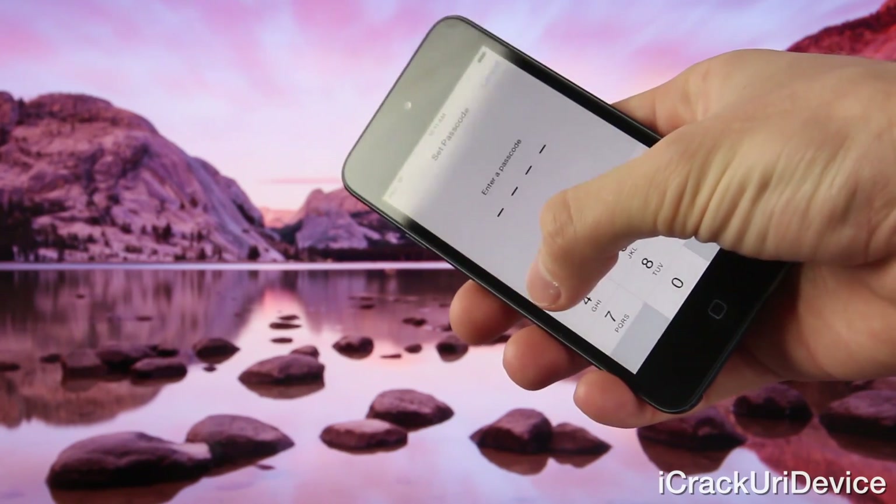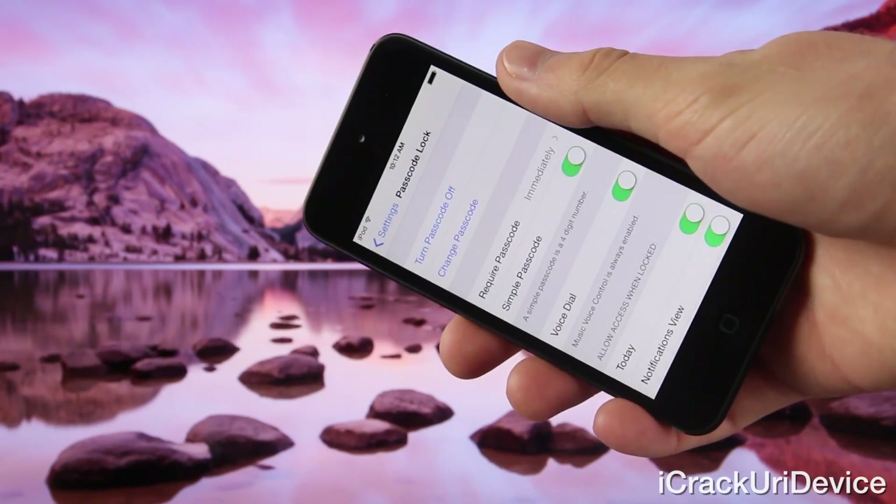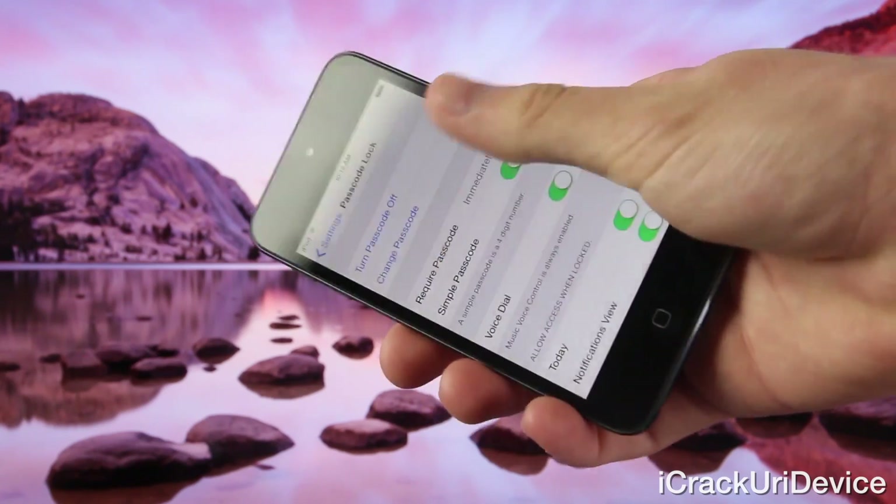I'm actually going through the process of setting up a passcode now to show you guys, after installing the update, that it does indeed work.